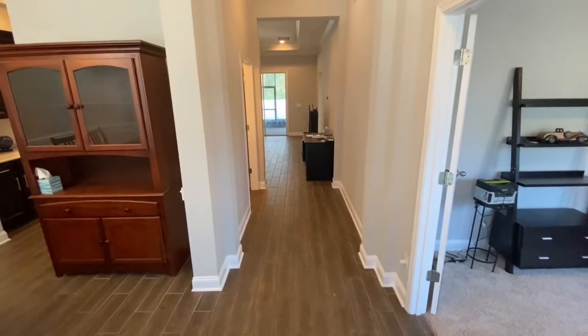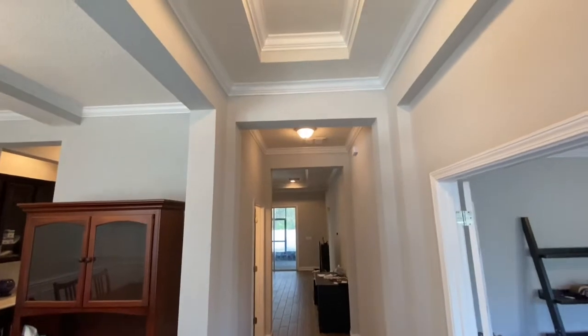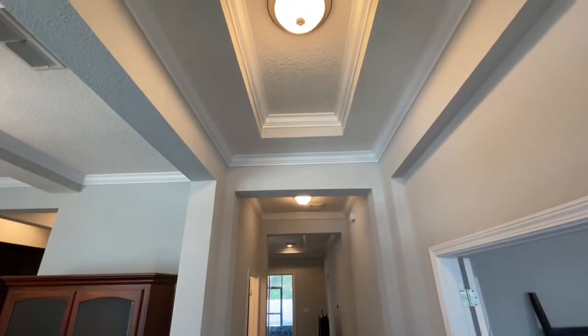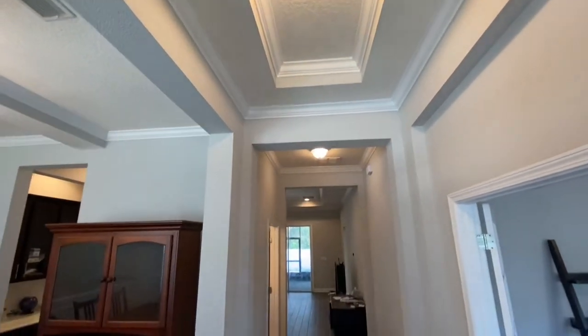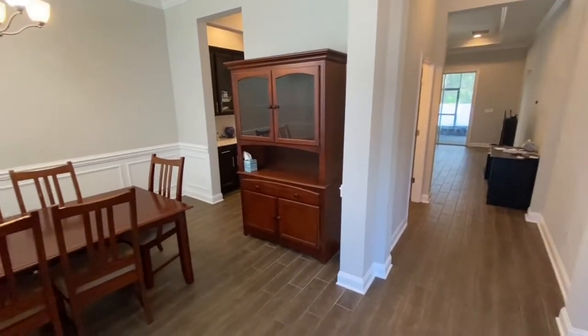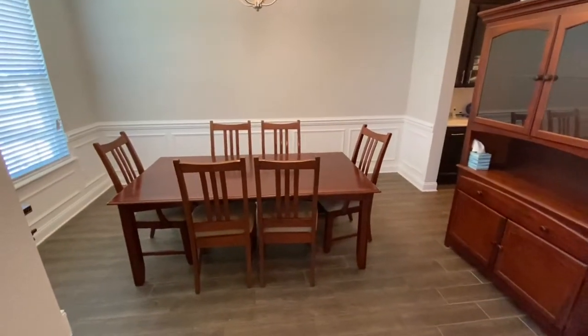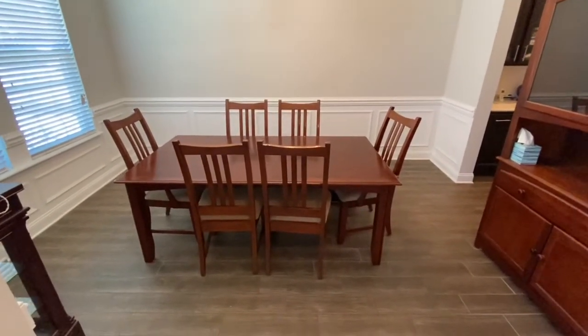Welcome to Parkside Preserve. This is a new property that's coming up, and I'm going to get you a little sneak peek on what we have going on here at this awesome property. Just some final little touch-up things are being done. As I'm standing here at the front door, you get this great view of the wood tile floors.